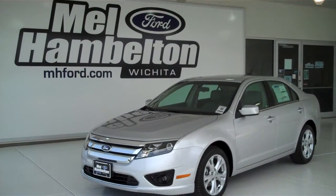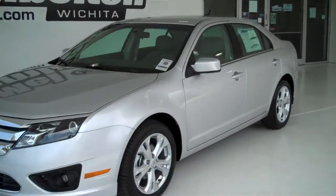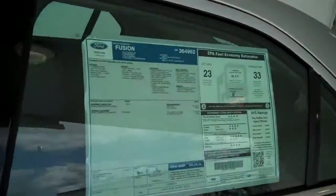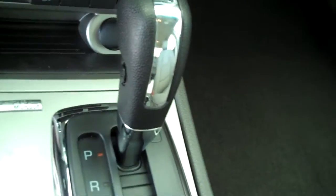122062 is a brand new 2012 Ford Fusion. It is silver metallic in color, has factory alloy wheels, has a medium light stone cloth interior with bucket seats and console, automatic transmission, shifters on the console.